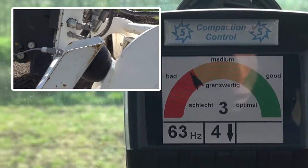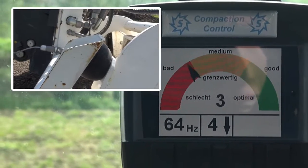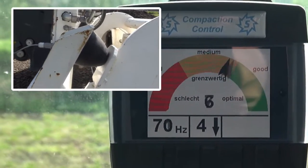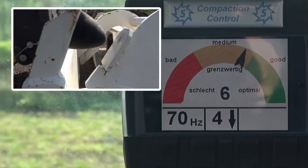The team at Steyr has developed an electronic meter specifically for this purpose. The pressure on the upper section can be regulated from the cabin. The driver thus always has an eye on the optimum compacting level.